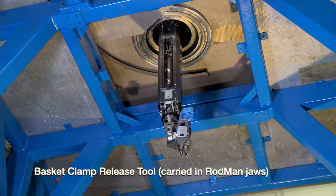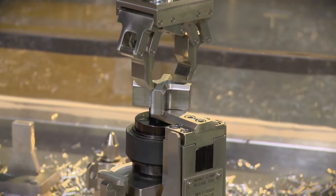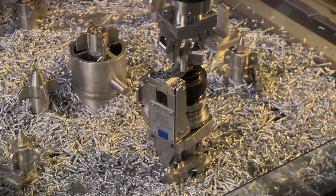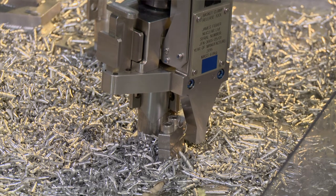The first tool we looked at was the basket clamp release tool. One of the things that Rodman 1 had been used for — and had put additional strain on the manipulator — was to undo some sump clamps at the bottom of the working environment where the manipulator operates. The torque required to actually undo those clamps was far in excess of that which the manipulator was designed to perform. So we looked at ways of increasing the torque output of the manipulator by giving it an additional tool. They basically increased the torque output of the manipulator's wrist to a level that was actually able to undo the sump basket clamps.